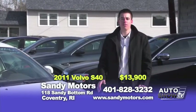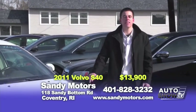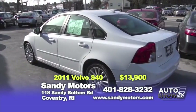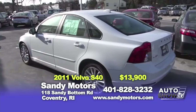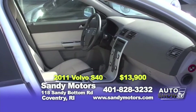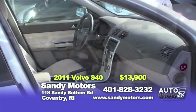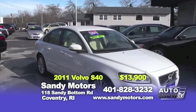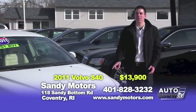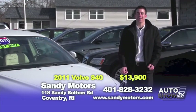In the market for a Volvo and a vehicle that's great on safety? Then this Volvo S40 is for you. It's a 2011 2.5 Supercharged S40 with blind spot indicators, leather, satellite radio, plenty of options, and gets close to 30 miles per gallon. You can blend in with the cold weather we're having because the color's called ice white. Make sure you turn your heat on. Check out this Volvo at SandyMotors.com.